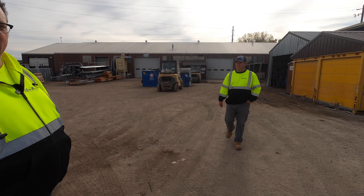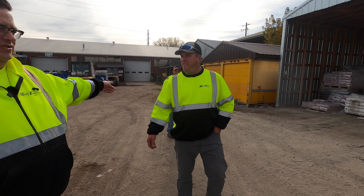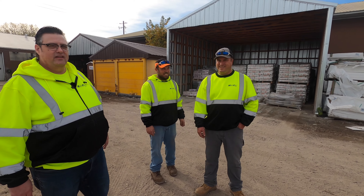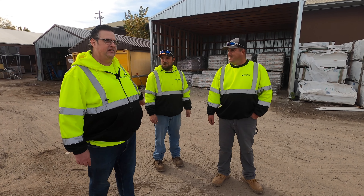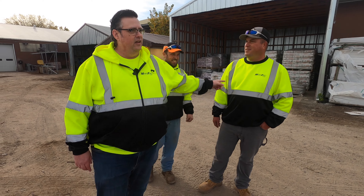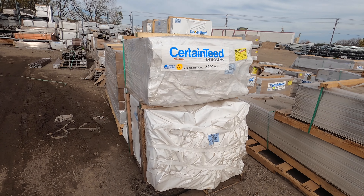I want to introduce you guys to Mike McKinney and Jay Gromitz. Jay's been working here since 1947 — that's 47 years. Here's our fencing created by Certainteed, also known as Bufftech.